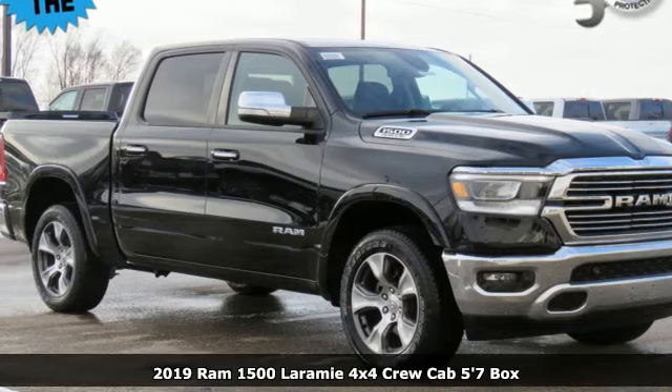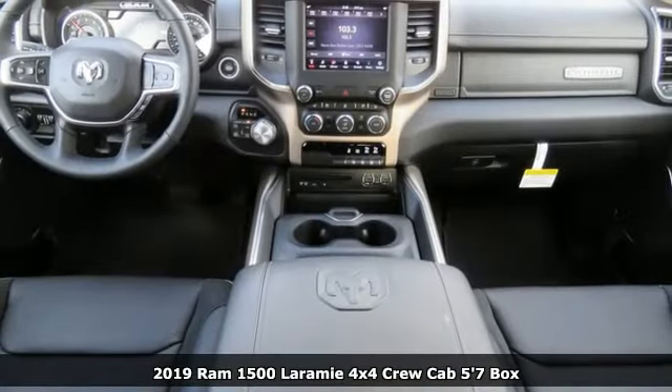It's a new 2019 Ram 1500. Ram gets the job done.